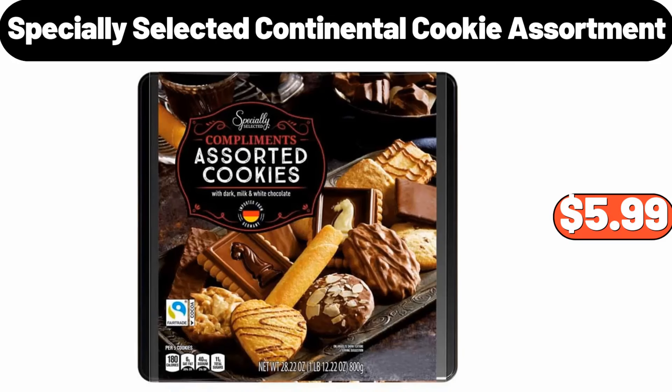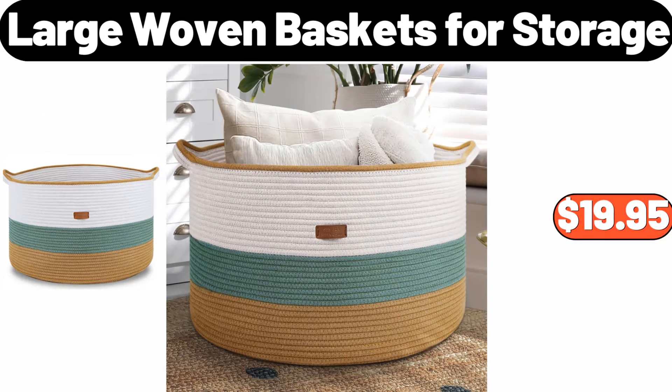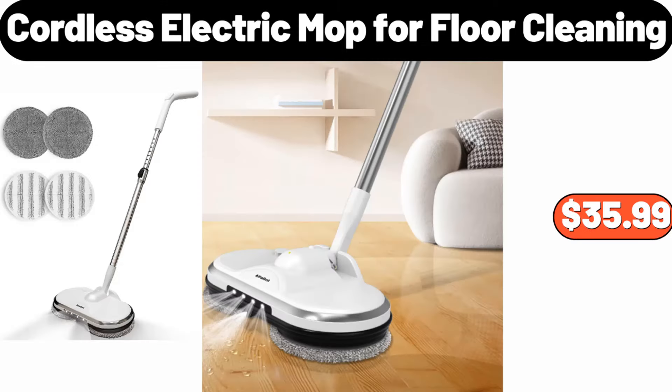Specially selected continental cookie assortment, $5.99. Woodfire pizza maker grill, $119.99. Large woven baskets for storage, $19.95. Women's puffer coat, $45.99. Cordless electric mop, 4-floor cleaning, $35.99.